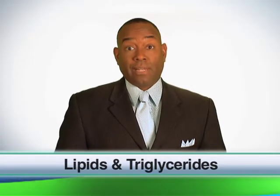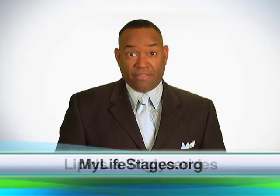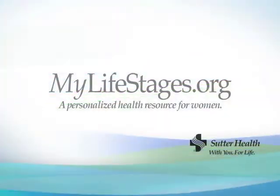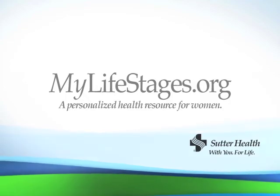There's an acceptable range of lipid levels. Work with your doctor to determine the healthy range for you. Visit MyLifeStages.org for information on all the health tests you need at your life stage. Thank you very much.